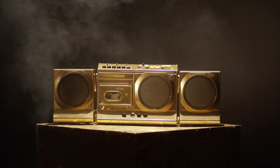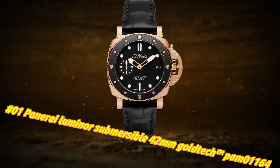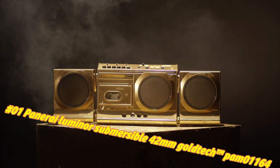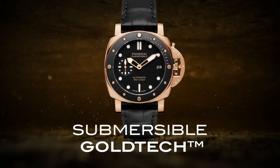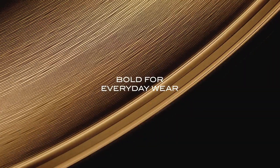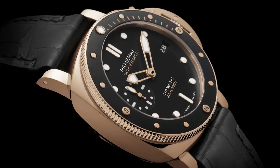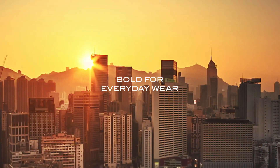Number 1: Panerai Luminor Submersible 42MM Goldtech PAM 1164. The current price is $20,658, but this may vary with time. Movement: automatic mechanical P.900 caliber, 12 lignes, 4.2MM thick, 23 jewels, 28,800 alternations per hour, Incabloc anti-shock device. Power reserve: 3 days, 1 barrel, 171 components. Functions: hours, minutes, small seconds, date. Case diameter: 42MM polished Goldtech. Bezel: Goldtech with ceramic anti-clockwise rotating bezel with graduated scale.